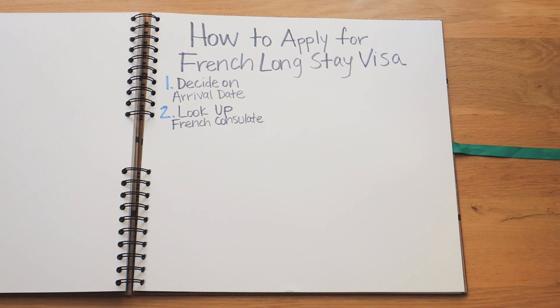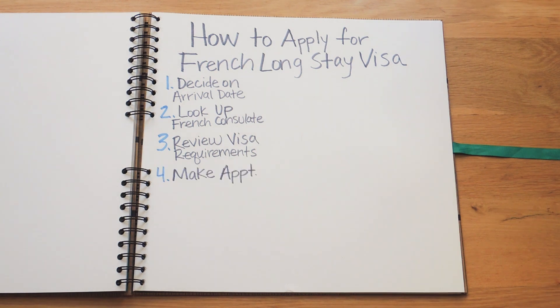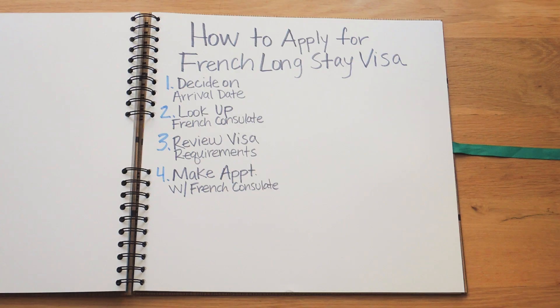Once you've found your local French consulate, review the requirements for a long stay visa — the requirements can vary at each consulate, so pay close attention. Next, you'll need to make an appointment with the French consulate. The appointment date must be made one to three months prior to your expected departure date, and appointment slots can often fill up, so reserve it as soon as possible. You'll then need to prepare your application and supporting documents before your appointment.